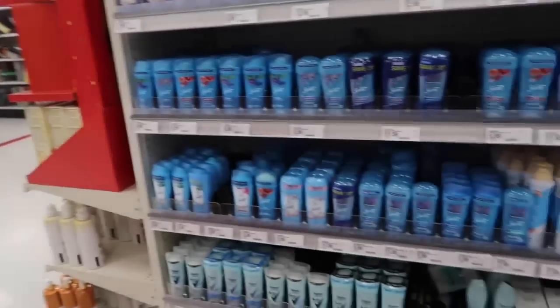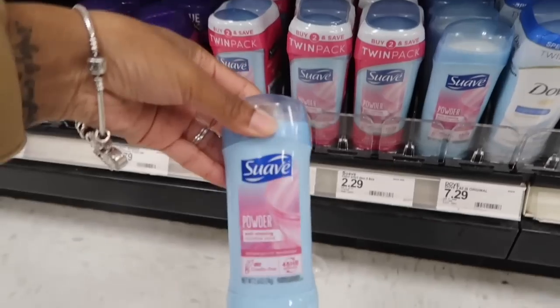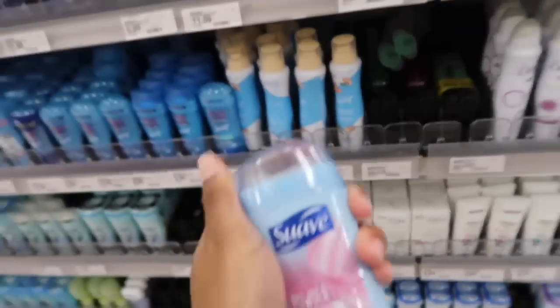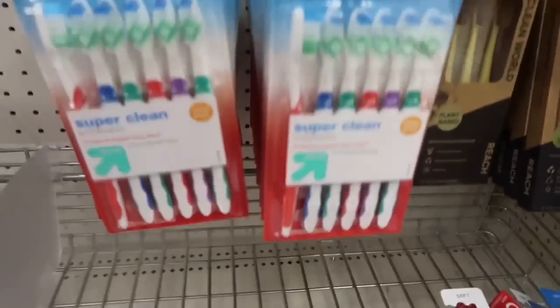Next is deodorant. I'm not too fancy on deodorant — I just get what works for me and call it a day. I'm going to get this one, and it's $2.29. As long as it doesn't stink and it works for me, that's all that matters.